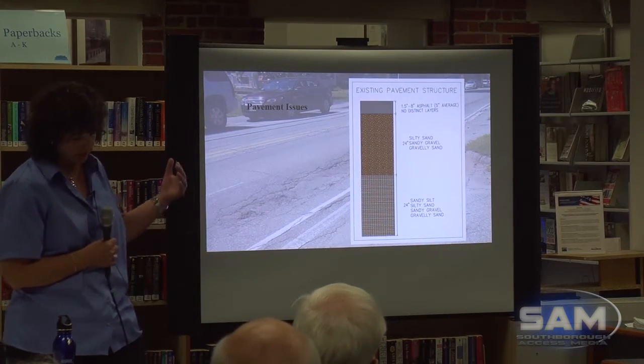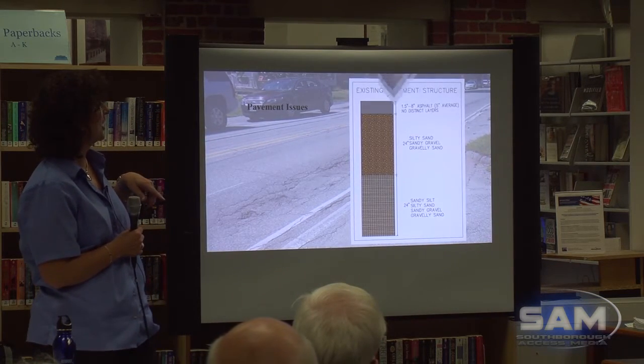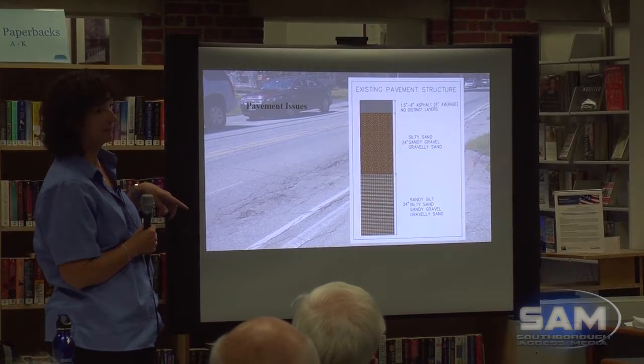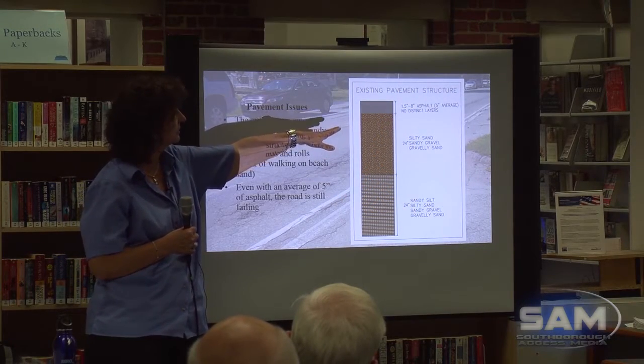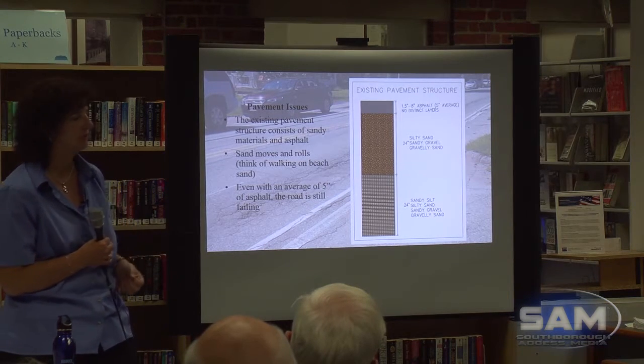The existing pavement structure consists of sandy materials and asphalt — silty sand, sandy gravel, gravelly sand. That's not ideal for a road base; it wouldn't be good for a foundation for your home either. Sand moves and rolls. Even with an average of five inches of asphalt — ranging from one and a half to eight inches because we've patched it so many times — the road is still failing. The asphalt's not even strong enough to manage this.